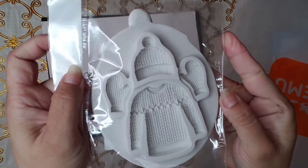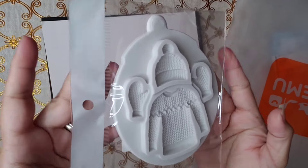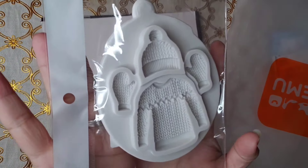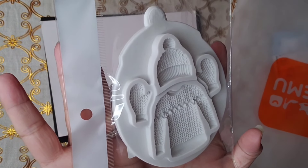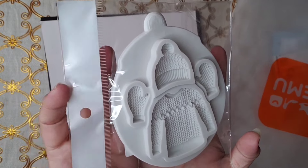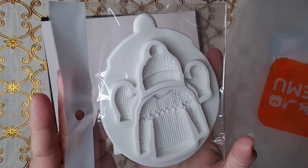Oh, look at this sweater! Remember, I love sweater anything. I had to get this mold of a sweater and mittens and hat — the whole thing that I like. Look, I love it.